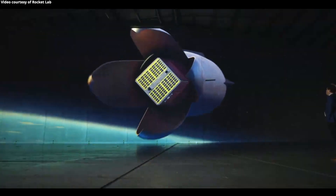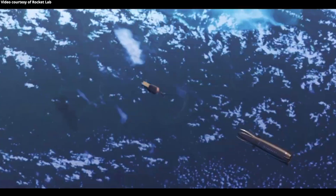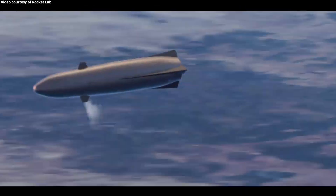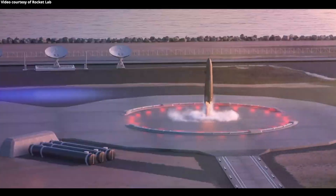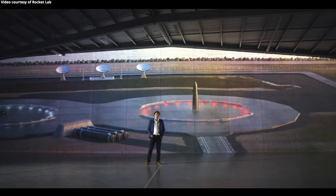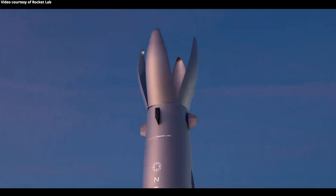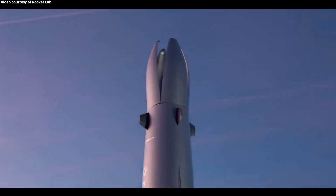The answer is not throwing away the fairings, or even trying to catch them. The best way is to never get rid of them in the first place. Neutron does not land on a barge — it is a return to launch site vehicle. So what lands back on Earth is a complete first stage, fairings and all. And all we need to do is open those fairings back up, load in a second stage and a payload, close the fairings and go again.